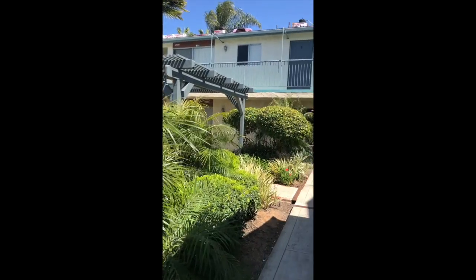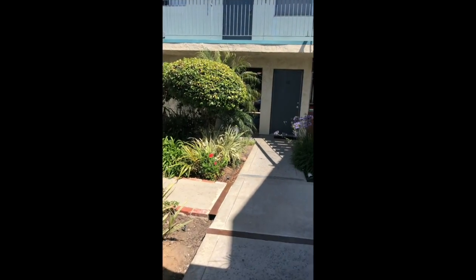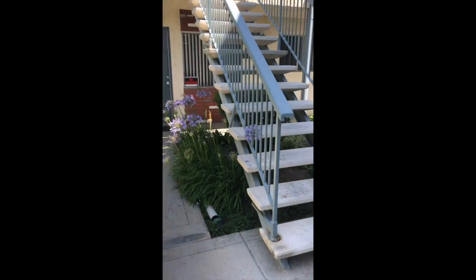This property in Pacific Beach is lushly landscaped. It's an open courtyard style. We do have one laundry facility for 18 units on the property. We're going to be looking at unit number 9, up these stairs at the end of the catwalk.